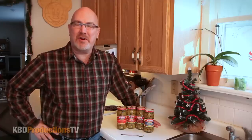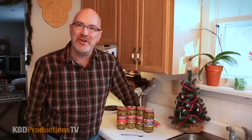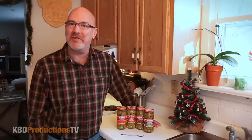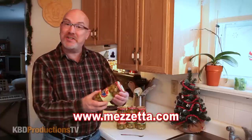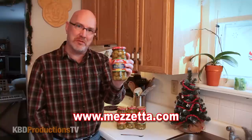Hey YouTubers, it's Ken from KBDProductionsTV. Welcome back to another Ken Domic food review just for you. Today we're going to be checking out some olives that I purchased online from Mazzetta, because memories start with Mazzetta.